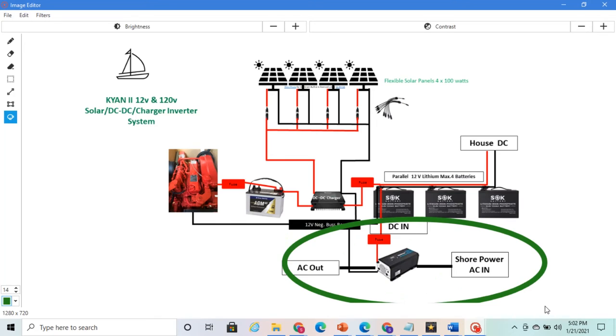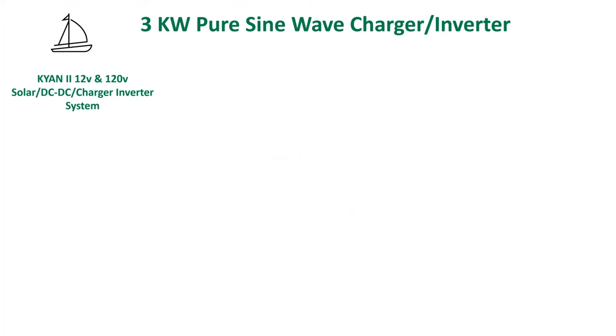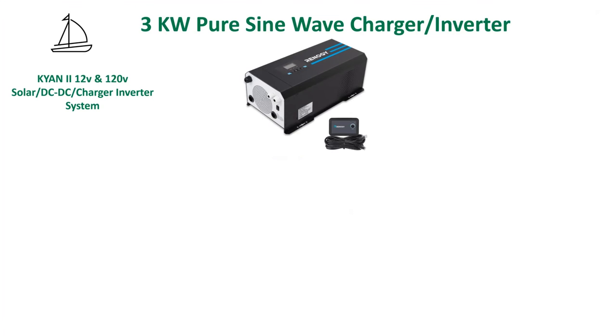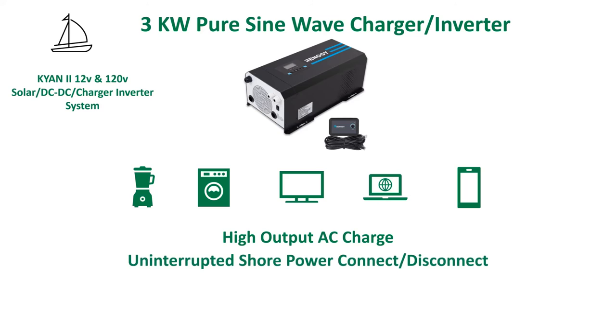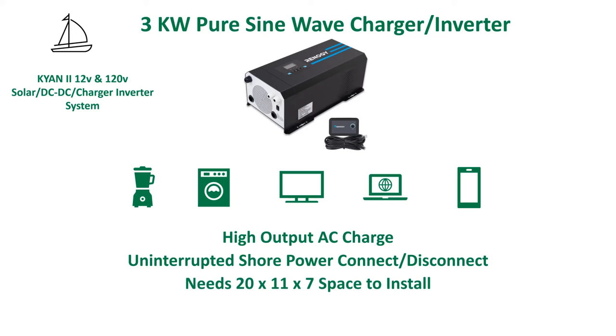A charger inverter is a definite game changer when it comes to life on a sailboat. Used wisely, the possibilities are endless. Besides being able to make margaritas, we can cook using induction, make morning coffee, plug in our laptops, watch TV, and even do laundry. When on the water, this charger inverter provides a faster way to recharge using any generator. No need to worry about power interruption when switching power sources, and it's auto-start capable for those generators that support it. You'll need some space to store it — it's a beast and weighs 65 pounds. It comes with a remote switch so you have the option to control it if it's mounted in a hard-to-access spot.